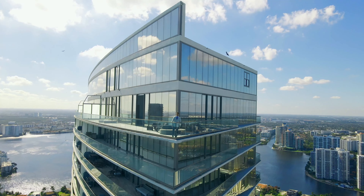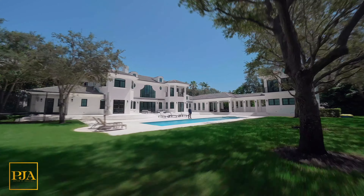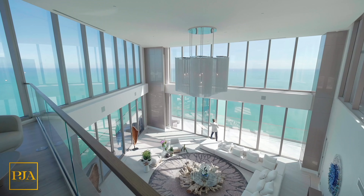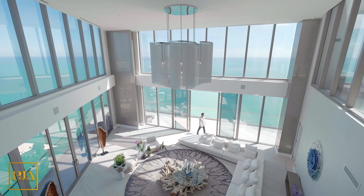I'm Peter Ancona, one of the top realtors in South Florida, known for record-breaking sales, innovation, and working with the affluent. My original property tours are designed to both inspire you and show you, on a professional scale, what it would be like on a direct appointment together.